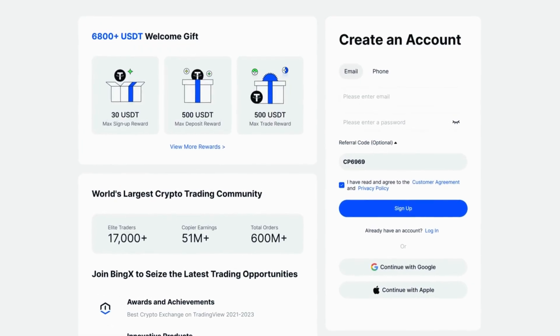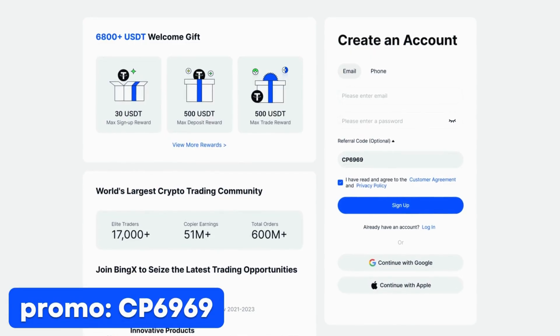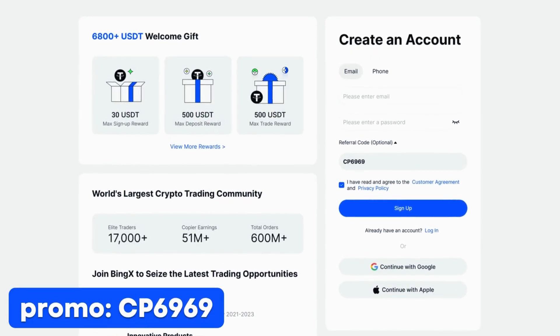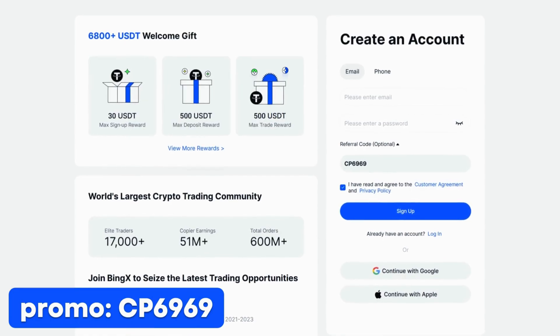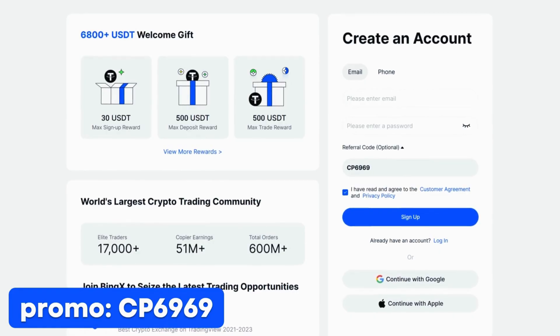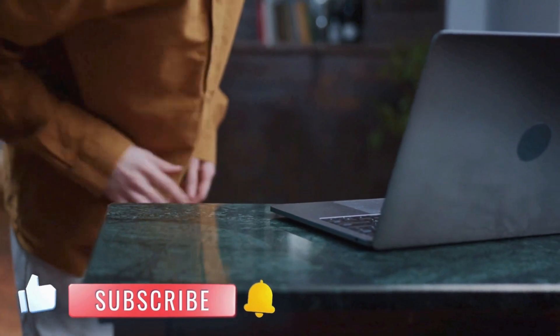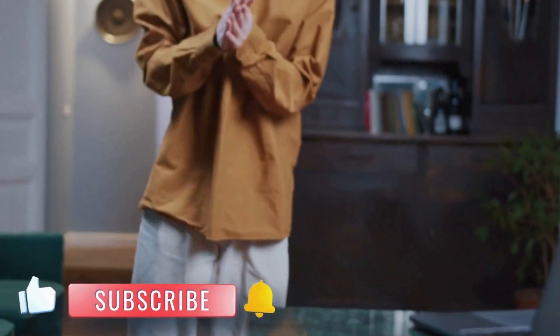That's all, friends! Today we've covered how to register, top up your account, and use the key features of BingEx Exchange. I hope this video was helpful. If you're interested in BingEx, everything you need is already waiting for you in the description. Don't forget to enter the promo code to get exclusive bonuses and start with an edge. Thank you for watching! If you have any questions or want to see more reviews like this, write in the comments. Don't forget to like, subscribe to the channel, and hit the bell so you don't miss new videos. See you soon!